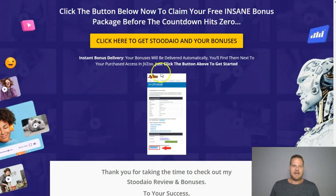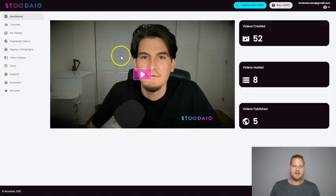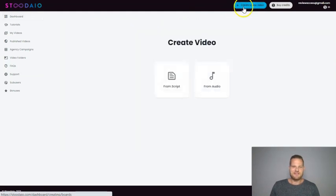Now let's jump into the software and see how it works. Inside the dashboard you have a welcome from Joshua with a quick introduction, tutorials showing you everything on how it works, an overview of all your videos, published videos, agency campaigns, video folders, frequently asked questions, support, sub-users, and bonuses at the bottom. I'll jump right into the video-creating process since that's what you're most excited about.